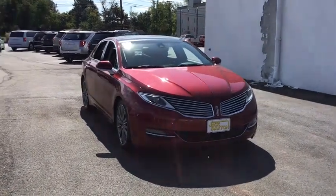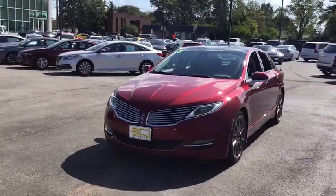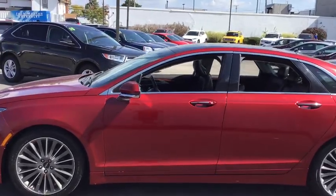Stop by and take a look at the 2013 Lincoln MKZ. With sharp angles, sleek lines, and a sculpted body, the Lincoln MKZ has an impressive stance and a dynamic design.